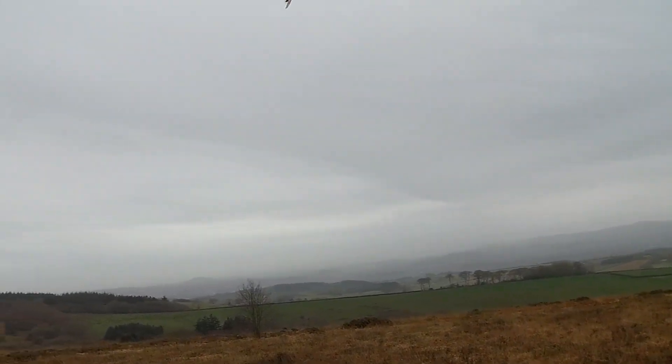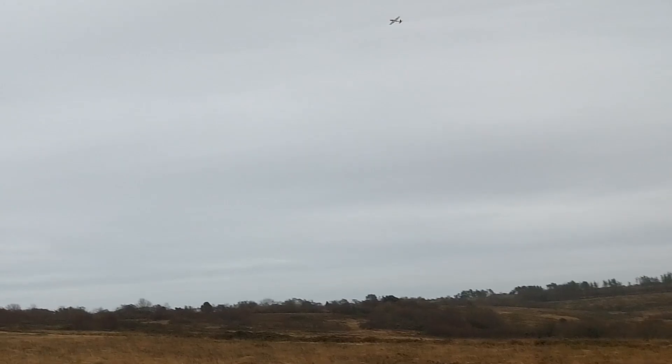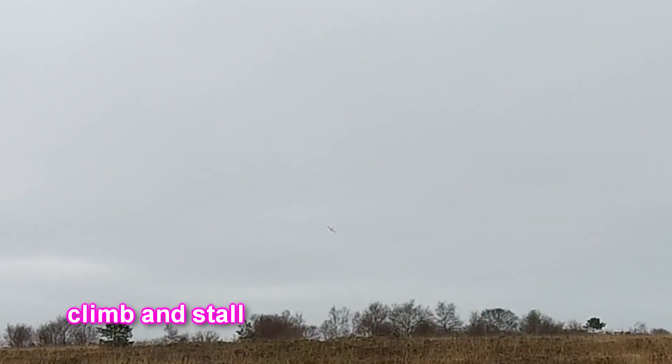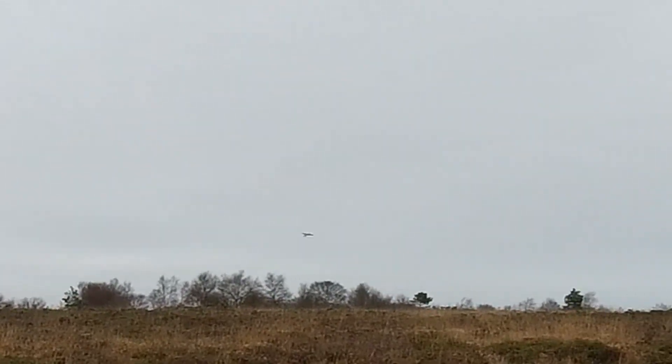Oh, that's better - that's half throttle. Still climbing quite a lot, in fact it's still climbing a lot. You see that tendency to climb and climb. I'm having to push the nose right down to get it to fly at all.